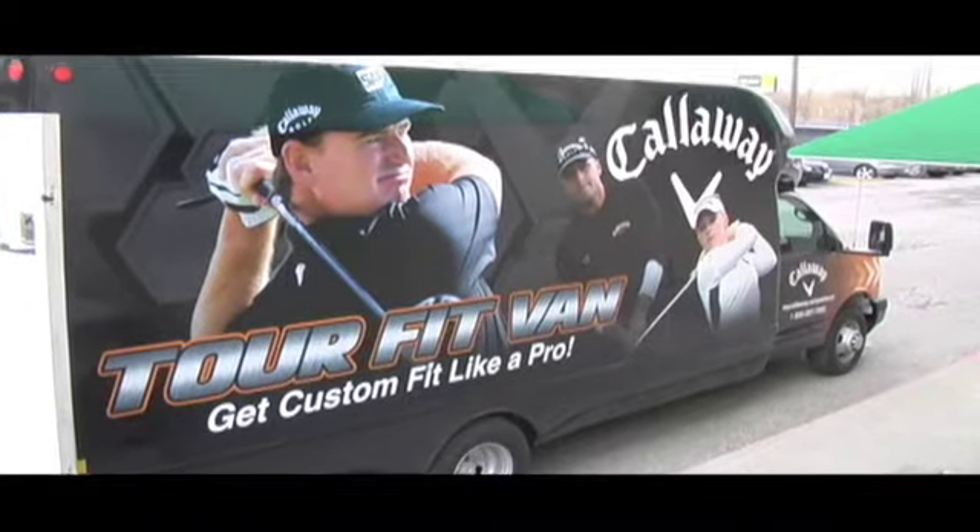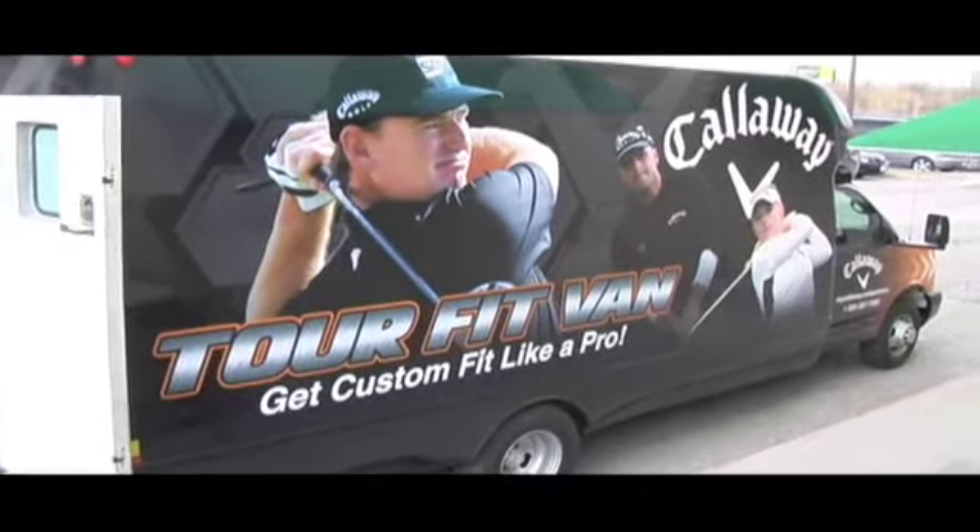If you're anywhere in Canada this year at a Golf Town or at a golf course across the country, be on the lookout for the Callaway Tour Van. Inside this custom-built van, you'll be able to come in, get fit on a TrackMan, and have clubs built for you right here inside the van that you can take away right away.